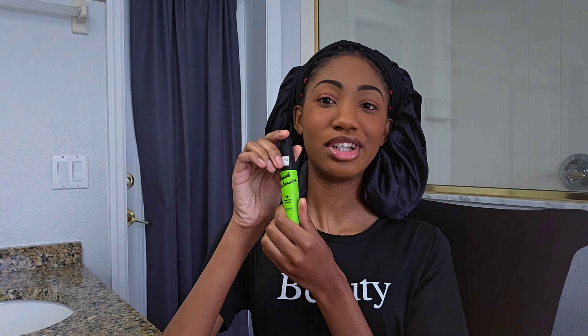Just like that. And now I'm just gonna curl my lashes, because now I'm going to start putting on my lashes. Now I'm just going to put a little bit of mascara on my natural lashes.